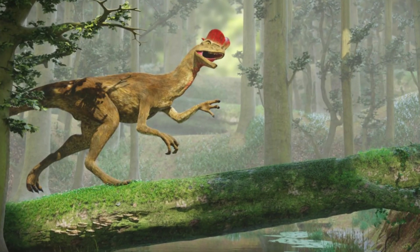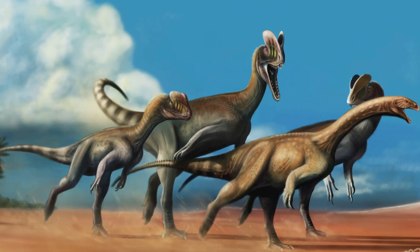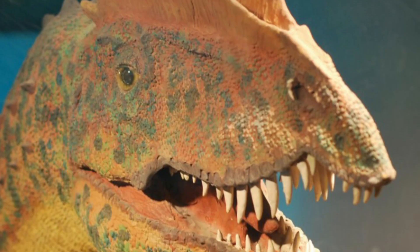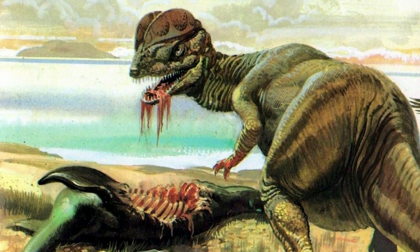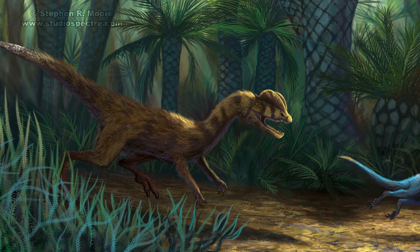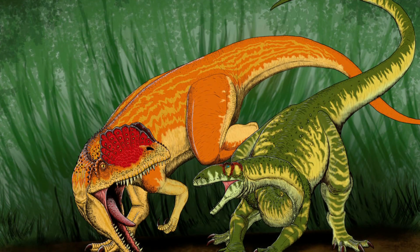Early studies suggested that Dilophosaurus had a relatively weak bite due to the subnarial gap in its upper jaw. Paleontologist Samuel Wells believed it used its front premaxillary teeth for plucking and tearing rather than biting, and its maxillary teeth further back for piercing and slicing. He theorized that Dilophosaurus was likely a scavenger rather than an active predator, using its hands and feet rather than its jaws to kill large prey. Wells also found no evidence of cranial kinesis, meaning the skull bones were not capable of independent movement, which would have limited its bite strength.